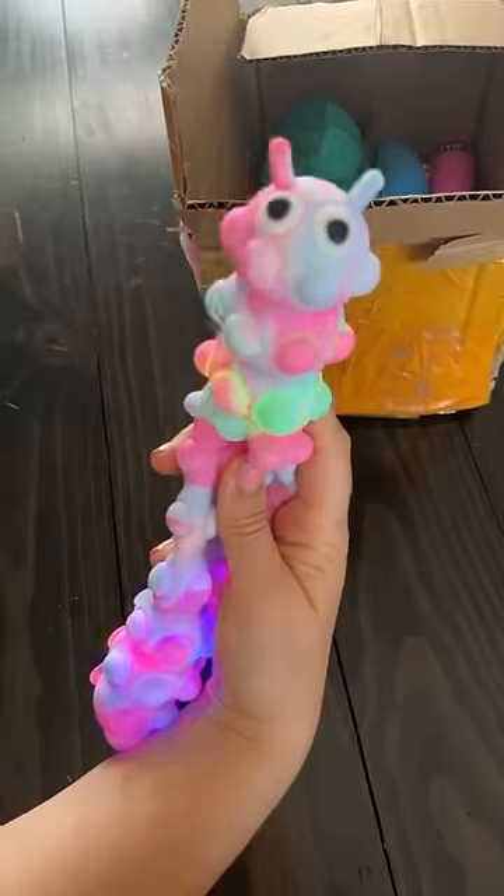I'm so excited! I've been wanting one of these! Oh my god! It's a caterpillar and it lights up!